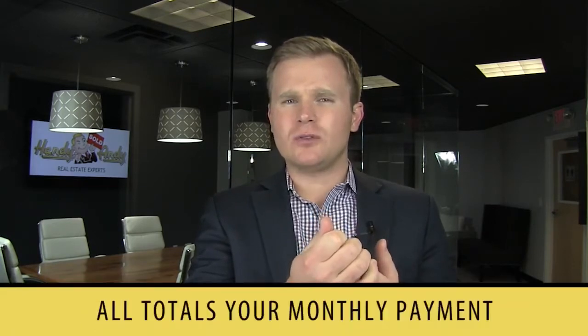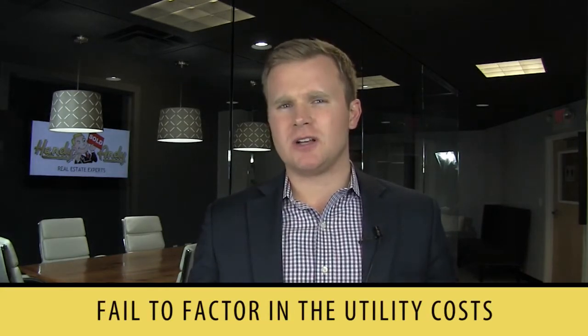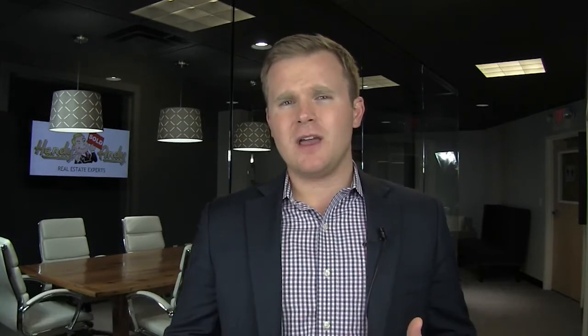The third one is the utilities. A lot of buyers fail to factor in what the utility costs might be. When we work with a buyer, we look at the property and call those utility companies to find out what those costs are averaging for the current owner of that property, so you know what to budget for.